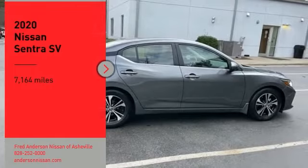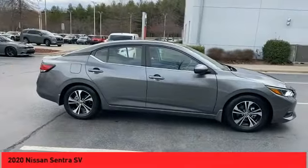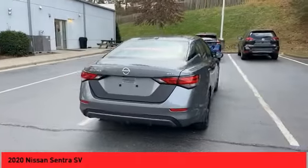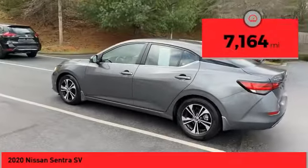Stop by and take a look at the 2020 Sentra. With its spacious and versatile interior and stellar fuel efficiency, the Nissan Sentra is the obvious choice for anyone who wants to enjoy a stylish and comfortable ride. This vehicle has less than 8,000 miles.